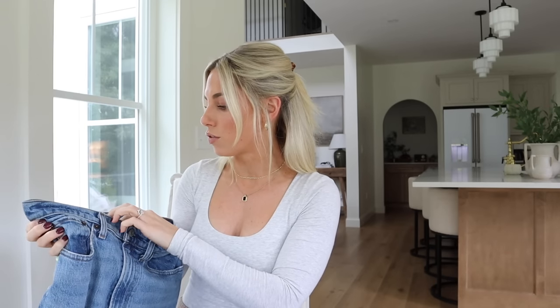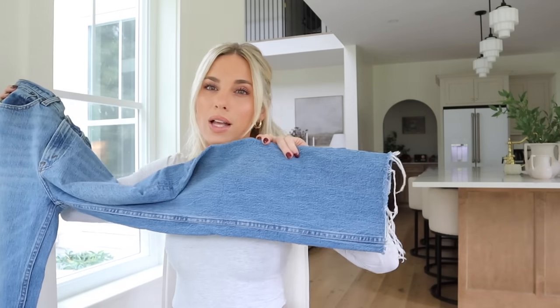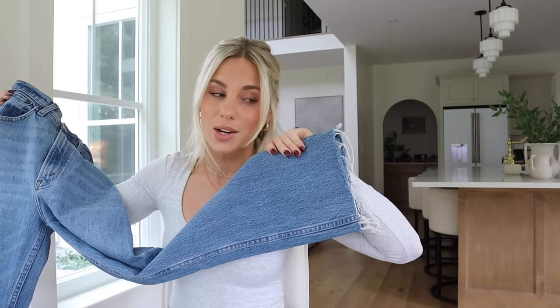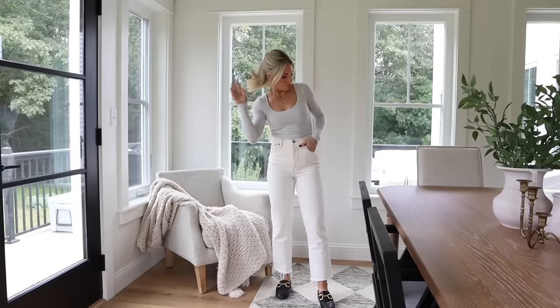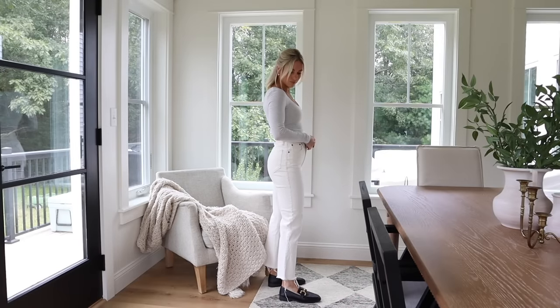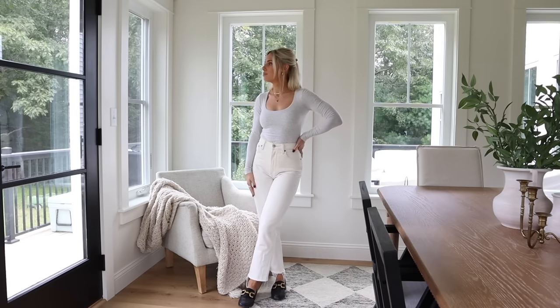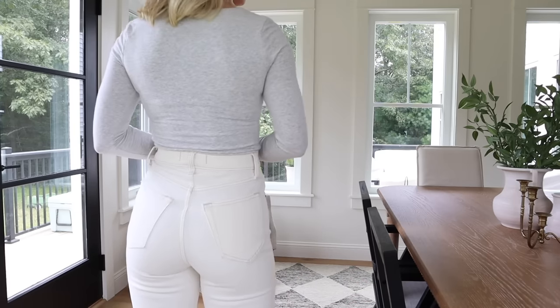Abercrombie does have a bit more of a rigid waistband, so if you're in between sizes I do recommend sizing up for comfort. I wear mine in a size 25 Curve Love regular length, although I did cut mine — I posted a short on YouTube on how I cut my jeans. I just cut them straight across at ankle length, right where my ankle boots hit. These three pairs have all been cut, and they're something I grab for every day because they're so flattering.